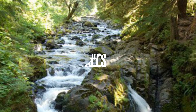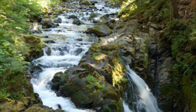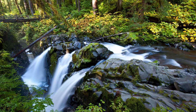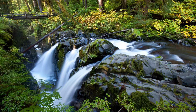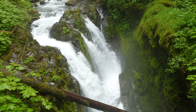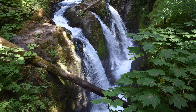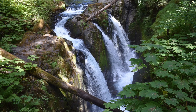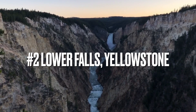Number 3 is Sol Duc Falls at Olympic National Park in Washington. This one, believe it or not, is supposedly only 48 feet tall. But the mini canyon it pours into with that rainforest climate, the lush greenery, and the three different waterfalls going in because of the way they're separated — I love it. It's one of the highlights of Olympic National Park, a diverse and impressive park in itself, and absolutely a must. Without a doubt, one of my favorite waterfalls you can see in the U.S.